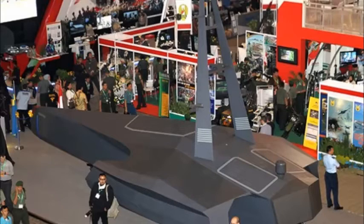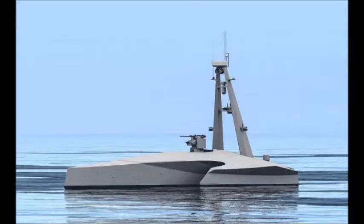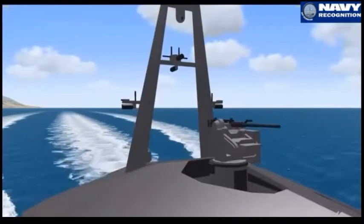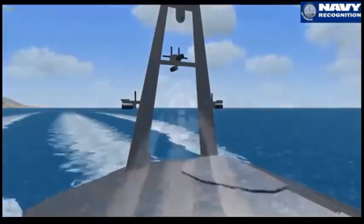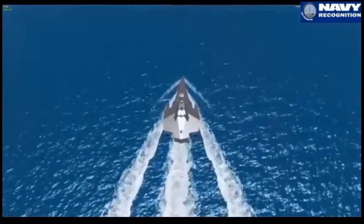Sub and PT London have revealed their Bonefish Unmanned Surface Vessel technology demonstrator at IndoDefense 2014, formally unveiled by Indonesia's Defense Minister-General and Chief of Naval Staff Admiral Marsisha in a joint ribbon-cutting ceremony on the first day of the show.